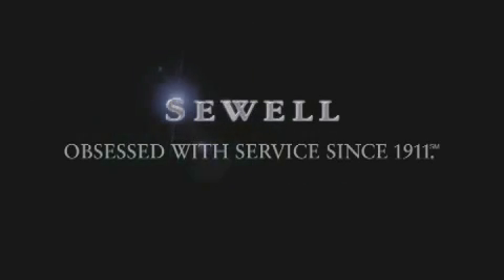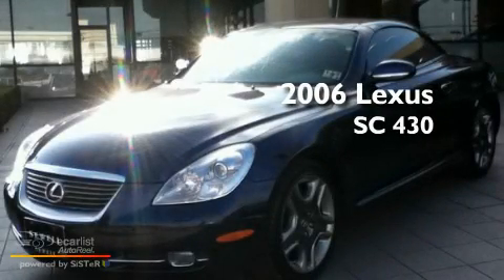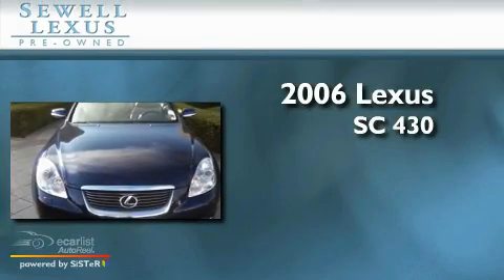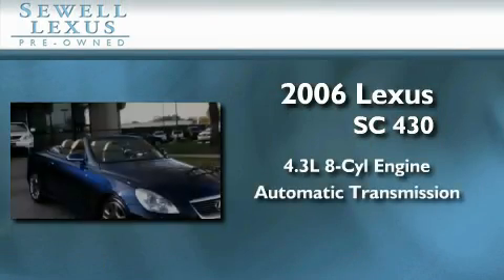Sewell, obsessed with service since 1911. This is a certified pre-owned 2006 Lexus SC430. It features a 4.3 liter 8-cylinder engine and an automatic transmission.